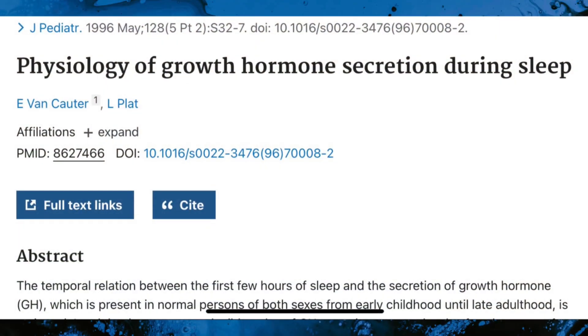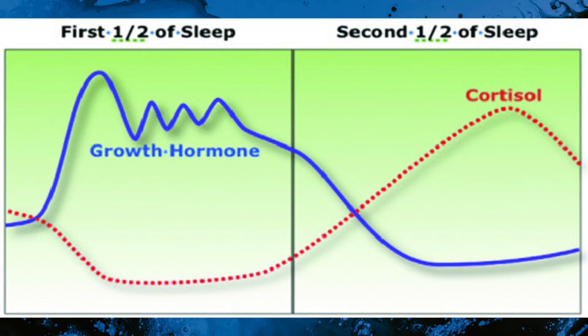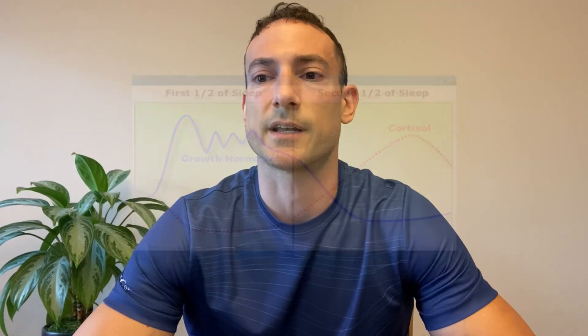Research shows that higher growth hormone levels lead to deeper, more restorative sleep, which speeds up muscle recovery and boosts energy levels. Deep sleep is when the body repairs itself, and growth hormone is the driving force behind that process. Beyond sleep, growth hormone helps reduce inflammation and accelerate tissue repair, making CJC-1295 useful for healing and recovery, especially among athletes. Another interesting point is that growth hormone plays a role in collagen production, cellular repair, and skin elasticity. By promoting collagen synthesis, CJC exhibits anti-aging effects and helps to keep skin firm and smooth.